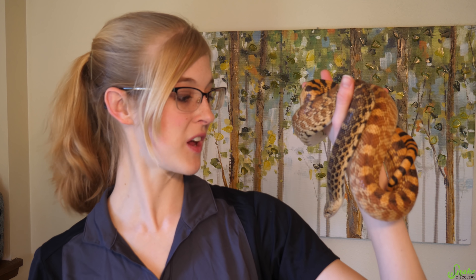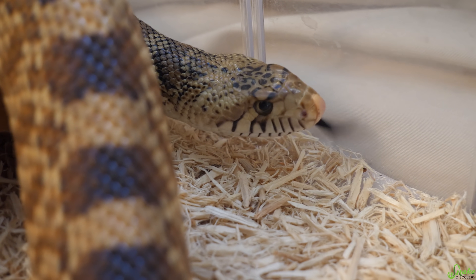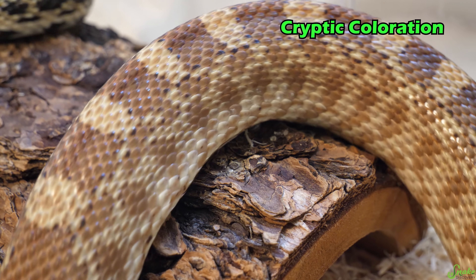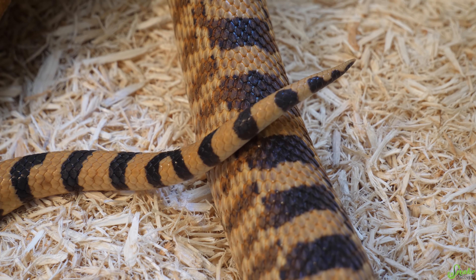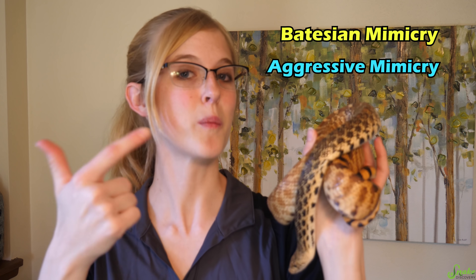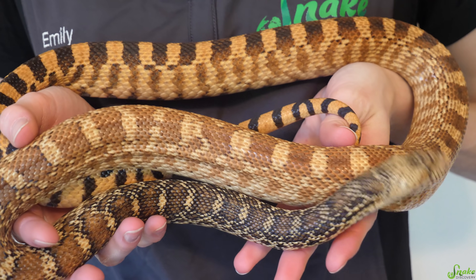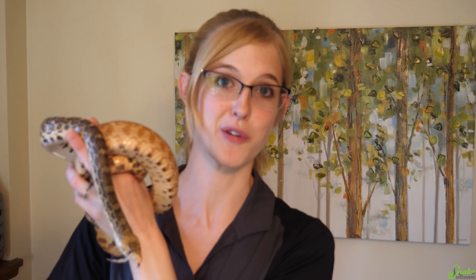That pretty much covers all the types of camouflage and mimicry I wanted to cover today. So here's your quiz to see how well you were listening. This is a bull snake, and I want you to tell me: in regards to color, what type of camouflage does she exhibit — is it cryptic coloration, dazzle coloration, or aposematic coloration? I also want you to tell me what kind of mimicry she exhibits. When threatened, they will buzz their tail like a rattlesnake — so is that Batesian mimicry, aggressive mimicry, or Müllerian mimicry? Let me know in the comments below, and whoever guesses first will have their comment pinned.